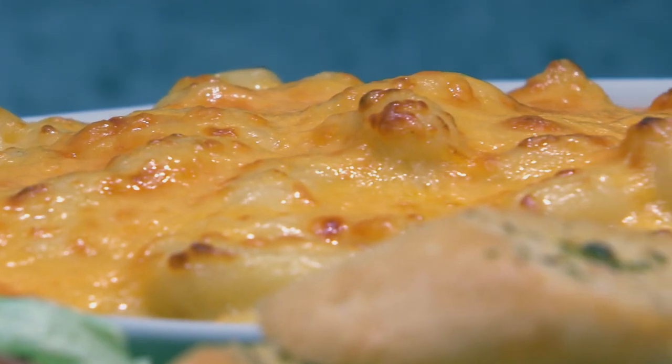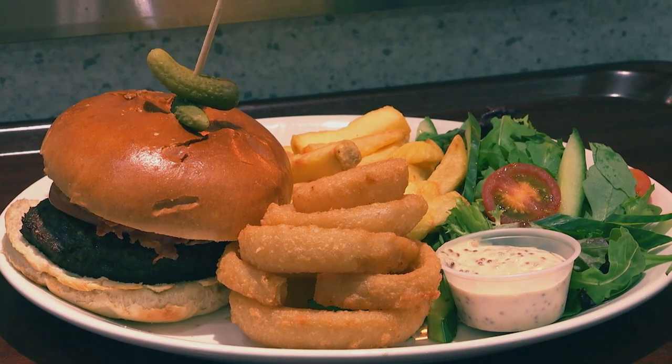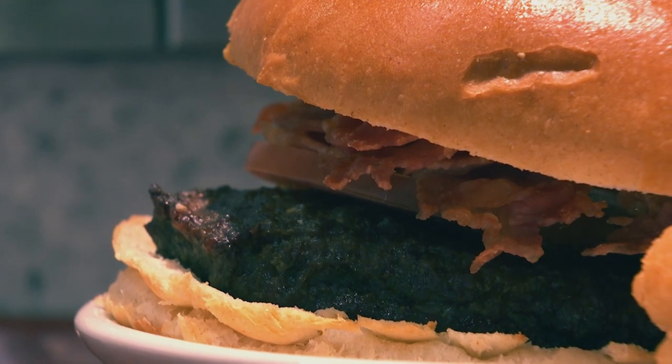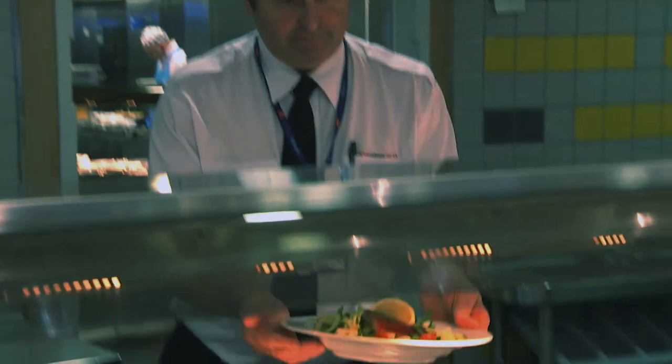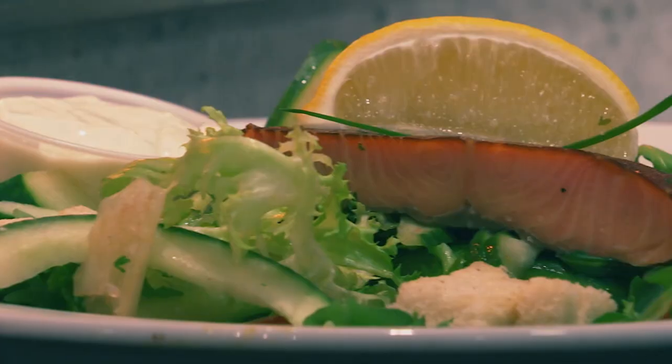And exceptional is no overstatement. Think juicy burgers made from your choice of Argyll Angus beef, wild venison or lamb. Think succulent goujons of Barra Hake or prime quality Scottish salmon smoked over oak barrel shavings for a moist, flaky texture.